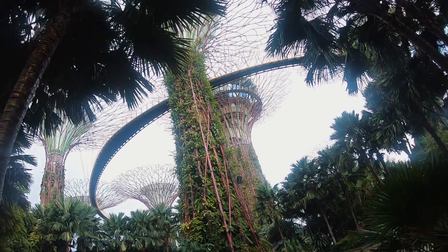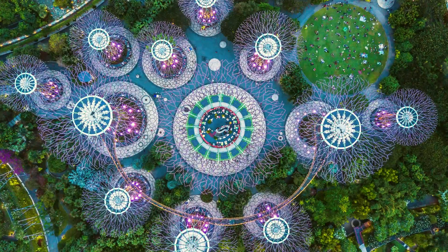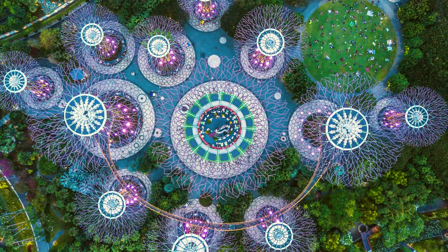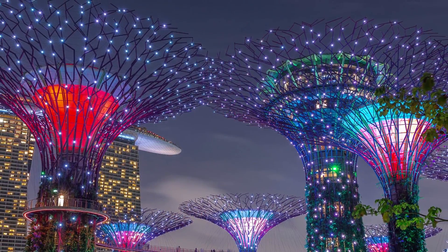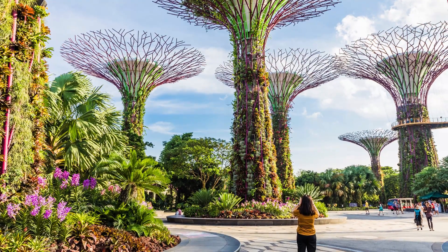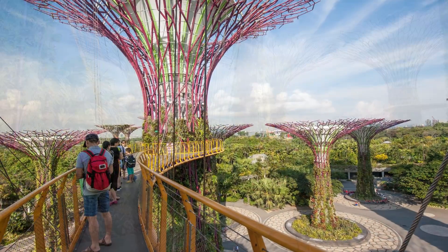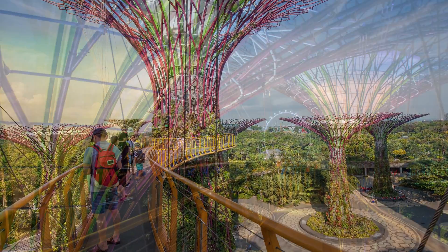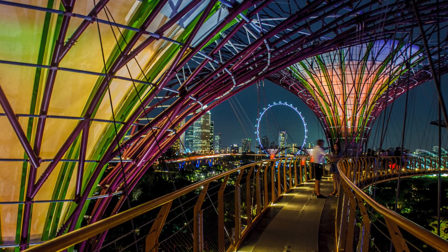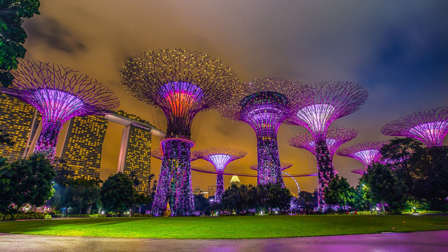There are 18 super trees that collect rainwater and work as cooling ducts, and 11 of them have solar panels which power water pumps and power the super trees when they light up at night. The super trees also draw in air, sending it upwards, creating a breeze at ground level. Visitors are able to walk up among the trees along the skywalks that connect them, all as part of Singapore's goal of creating a city inside of a garden.